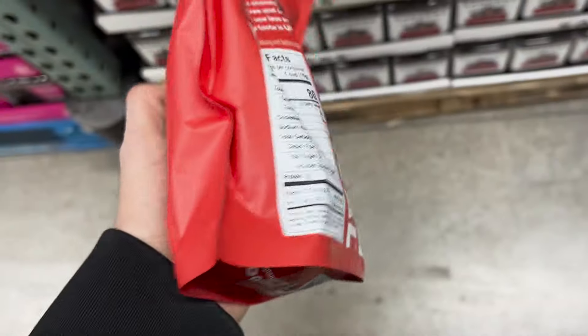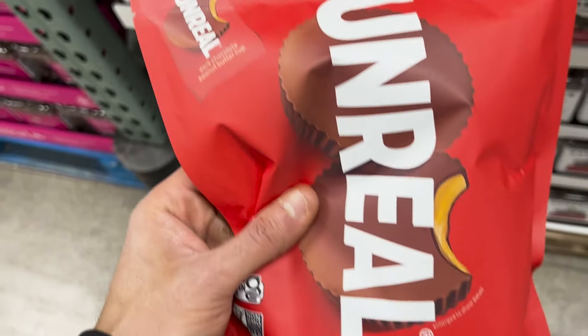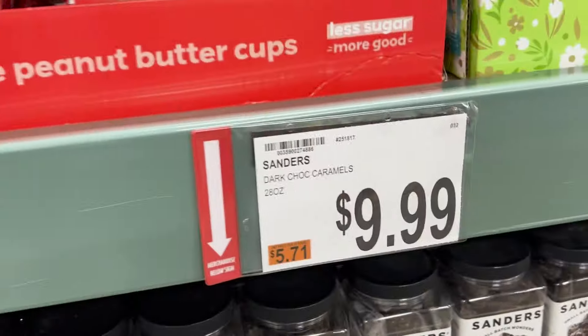They also have the Fiber One brownies — another great low-calorie snack. It's basically a chocolate fudge brownie, but low in calorie and high in fiber. Just 70 calories with 6 grams of fiber, so if you have trouble getting your fiber in and want something sweet, this is a really good option. There are 40 brownies in one package, and it's $15.99 here at BJ's Wholesale Club.